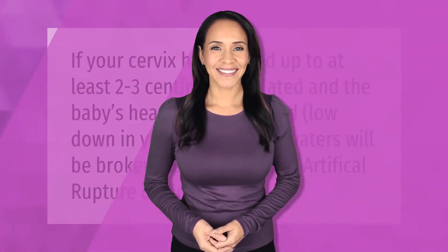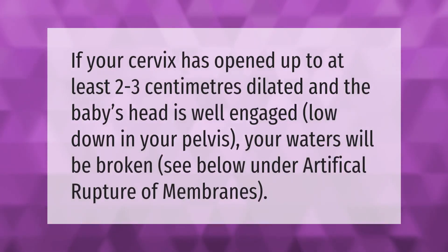If your cervix has opened up to at least 2 to 3 centimeters dilated and the baby's head is well engaged — low down in your pelvis — your waters will be broken. This procedure is known as artificial rupture of membranes.